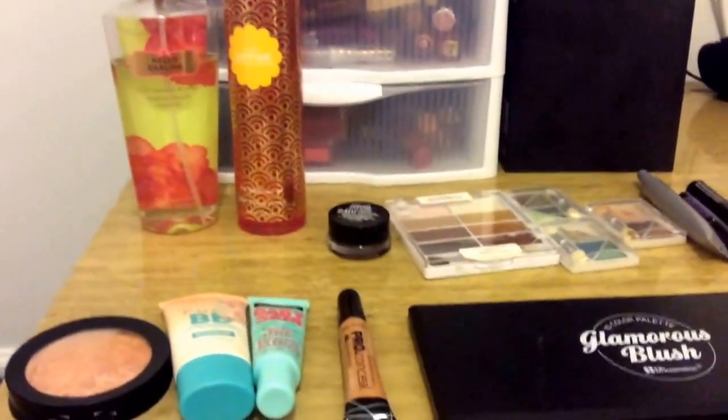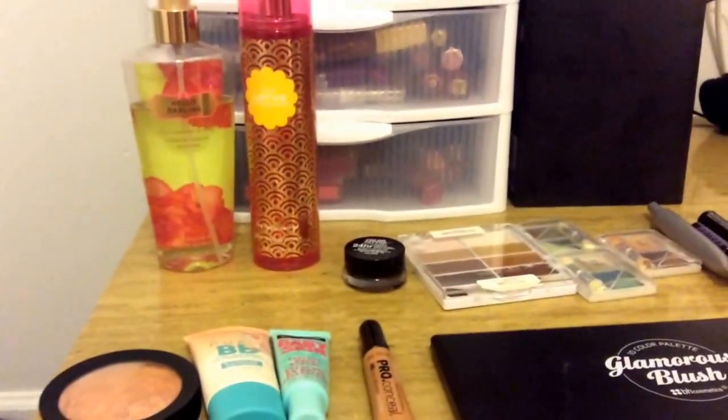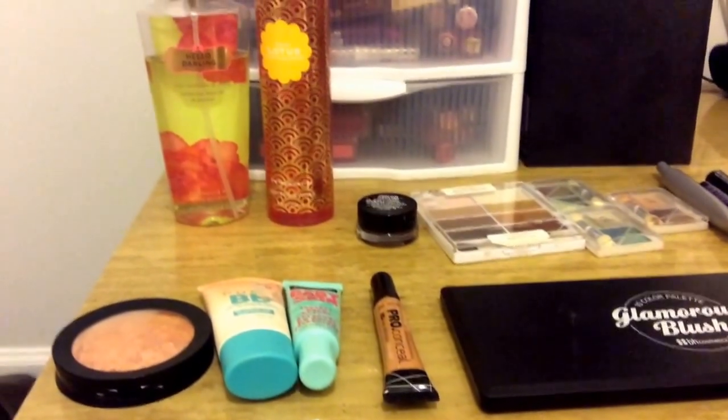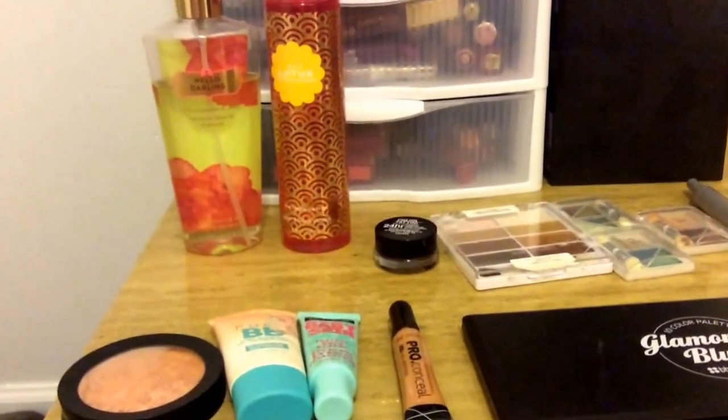Hey everybody, it's Lynette and I am here showing the products that I will be wearing for the week. This is my makeup basket of the week, and I'm showing the products I'll be wearing for the week of January 4th, 2015. Alright, so let's wrap.